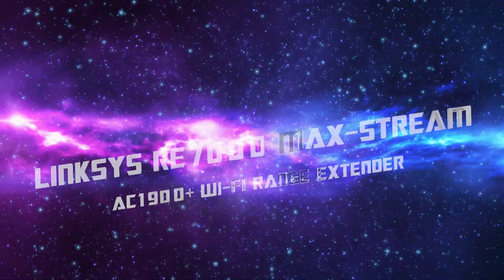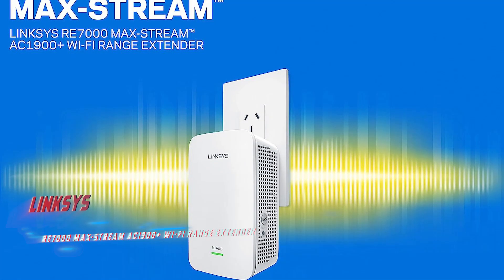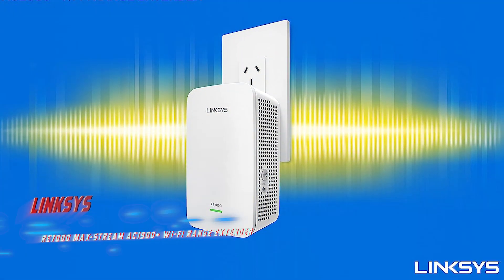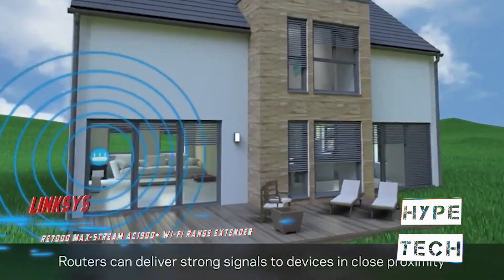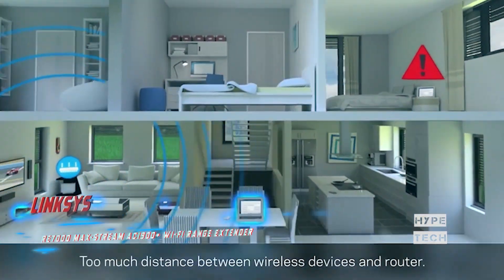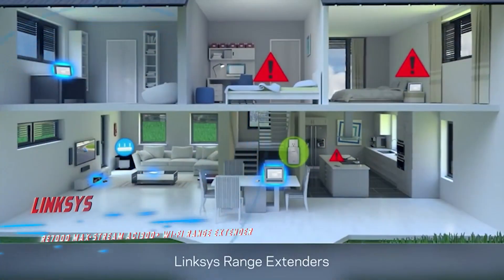Number 9: Linksys RE7000 Max-Stream AC1900 Plus Wi-Fi range extender. If you're struggling to get a reliable Wi-Fi signal in certain areas of your home or building, the Linksys RE7000 could just be the solution. This Wi-Fi range extender offers impressive performance in our close proximity test, although performance may drop off significantly when moving further away.